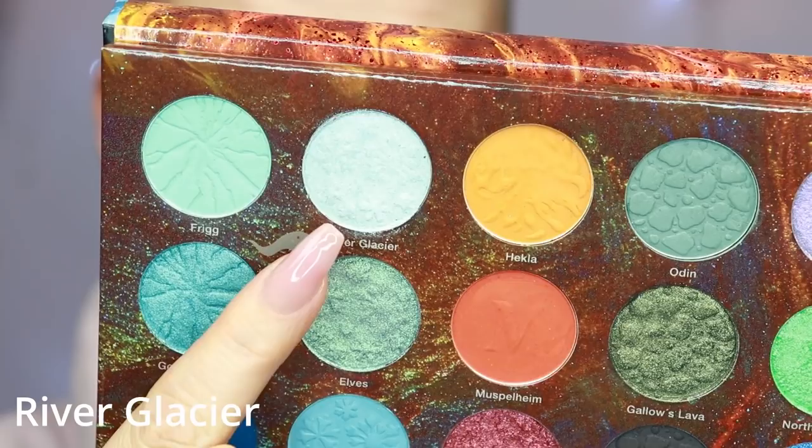The next one is a shimmer called River Glacier — it is a white shiny shade. I'll swatch it dry first. Very, very nice. Now I'm going to spray: I pick up shadow on my brush first and then spray with a bit of water — it just makes it a little bit more intense. Here's the shade called River Glacier.